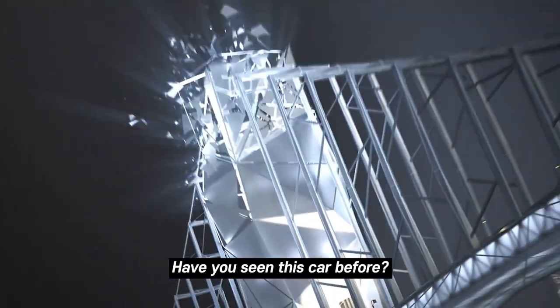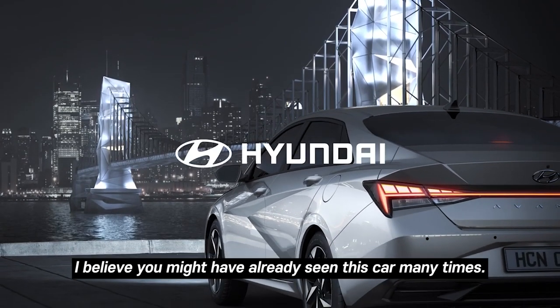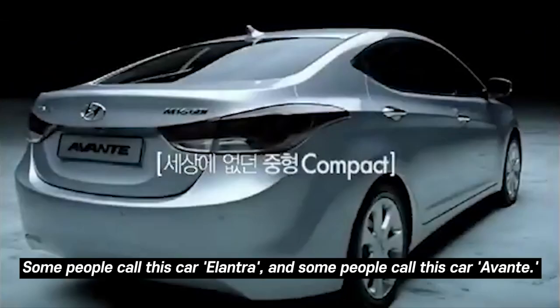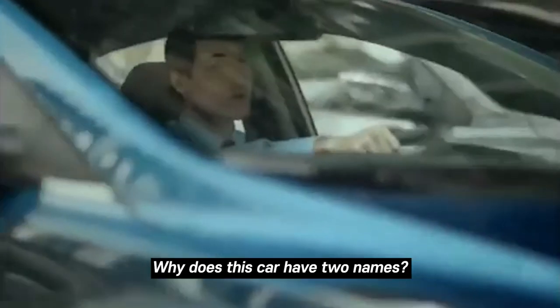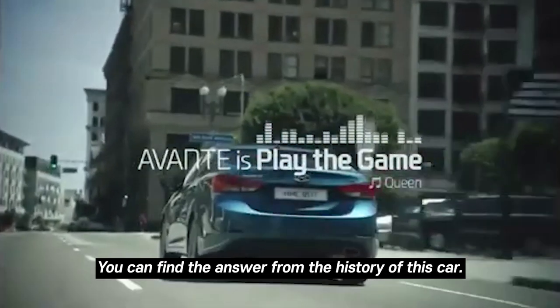Have you seen this car before? If you've watched some of the videos on my channel, you might have already seen this car many times. Some people call this car Elantra and some people call it Avante. Why does this car have two names? You can find the answer from the history of this car.